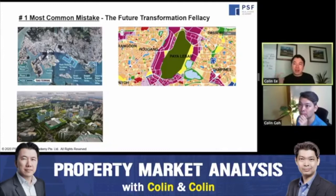The third example under Future Transformation Fallacy is the relocation of Paya Lebar Airbase. When the government announced this in an earlier master plan, developers selling properties around the Paya Lebar, Serangoon, and Hougang areas used this as a selling point — the airbase is going to move, height restrictions will ease, and this whole area will be developed. It's a big piece of land shaded green on the master plan. But today, if you look at the latest master plan, the colour hasn't changed.